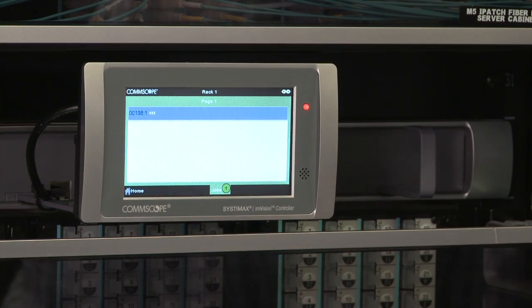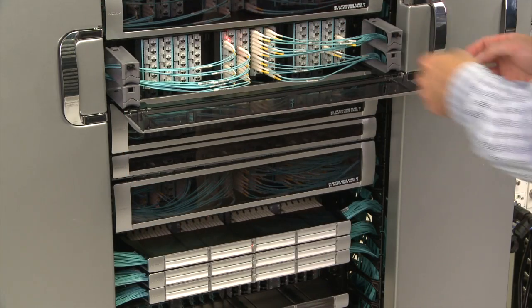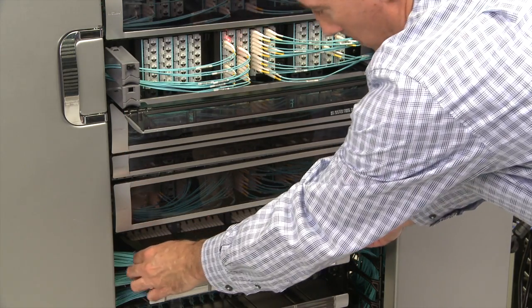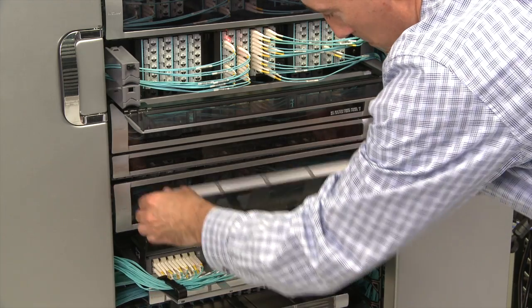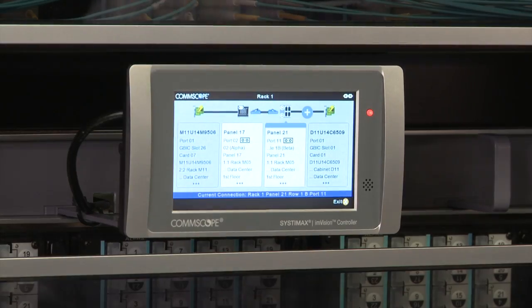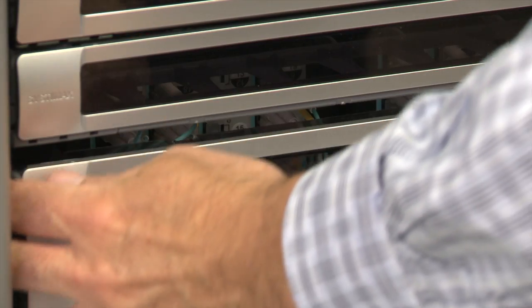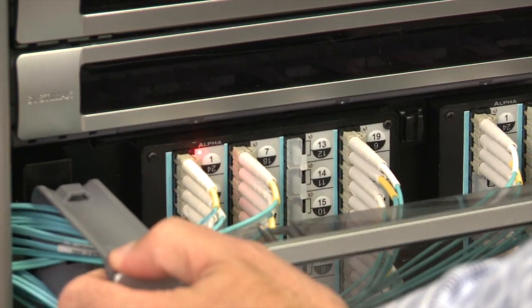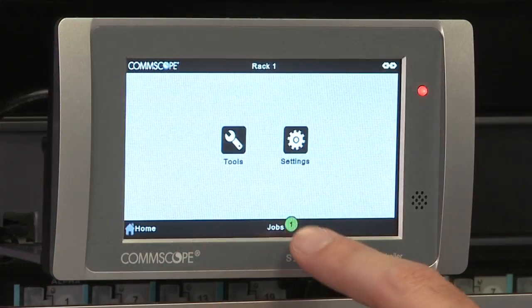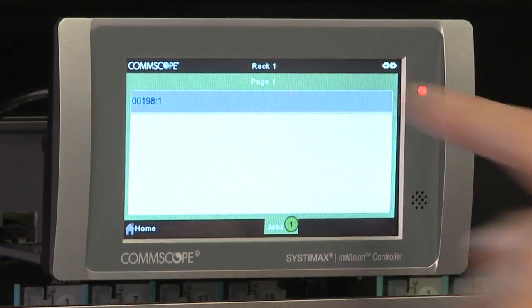It's part of what's called intelligent infrastructure, and it's taking on increased significance in an ultra-high density environment where the risk of removing the wrong cord or making an incorrect patch is great. But with ImVision's guided patching feature, ports are illuminated with LEDs, making identification much easier. And with the ImVision controller, a complete end-to-end circuit trace is immediately visible at the panel.